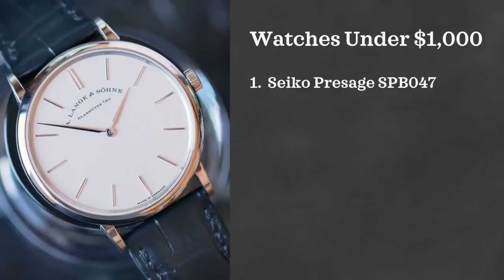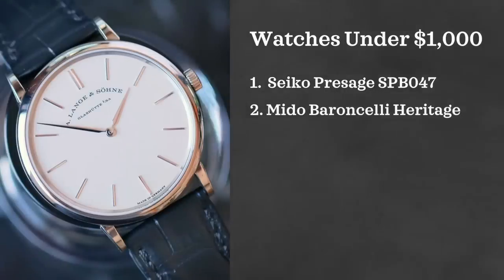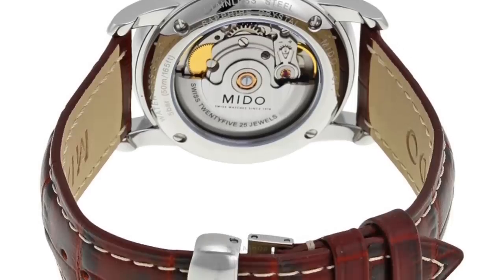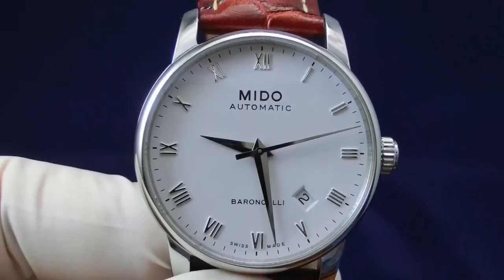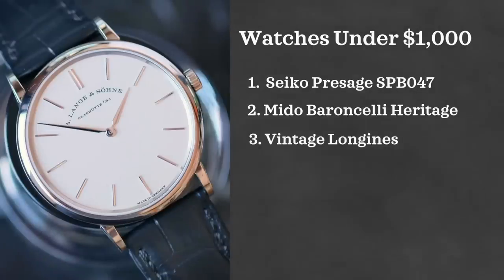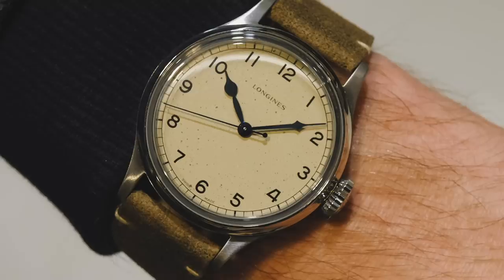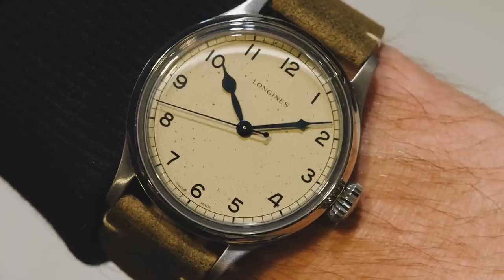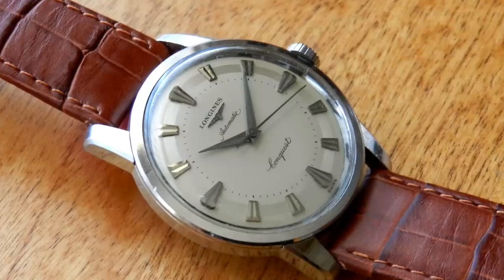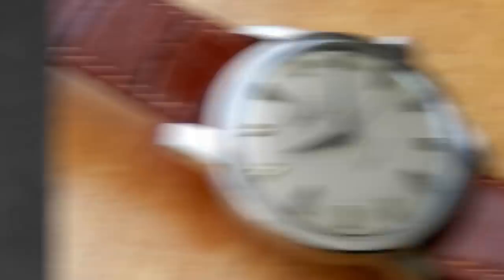I also love the Mito Barranceli. Mito is just a brand that I think is totally overlooked. The Barranceli Heritage is one of the best looking watches you can find at this price range — definitely take a look at it. It has a case height under seven millimeters so it's going to be really thin on the wrist, which is what you want for an elegant piece on your wedding day. In terms of vintage pieces, vintage Longines is again fantastic. A lot of people forget that Longines during the 40s, 50s, and 60s was battling right alongside Omega and Rolex and was really held in that same ilk.